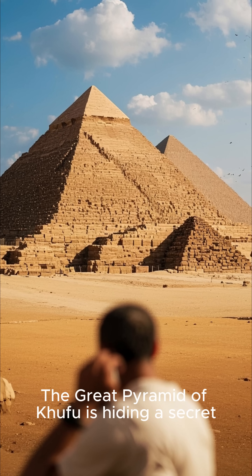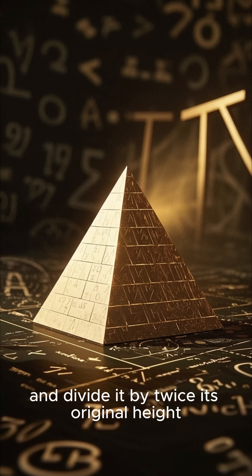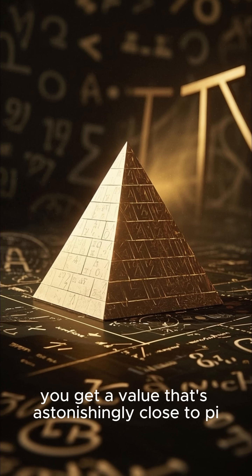The Great Pyramid of Khufu is hiding a secret. If you take the perimeter of its base and divide it by twice its original height, you get a value that's astonishingly close to pi.